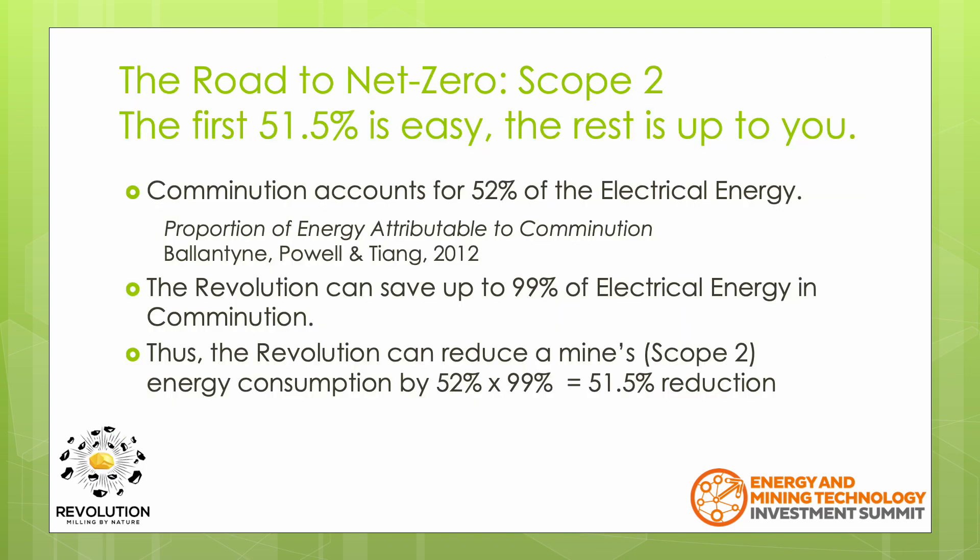The title of our presentation says the first 51.5% is easy, the rest is up to you. So where does 51.5% come from? We mentioned earlier that comminution accounts for 52% of electrical energy used on a mine site, and it could even be more depending on the flowsheet. If the Revolution can save 99% of the comminution energy, then this is a 51.5% reduction of the total energy requirement for the processing plant.